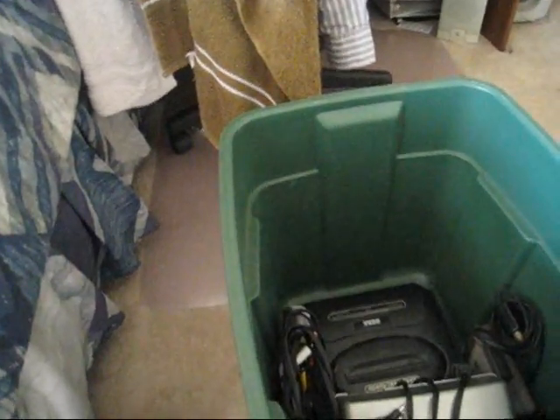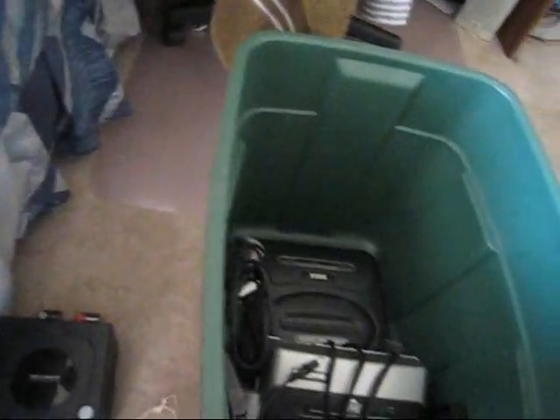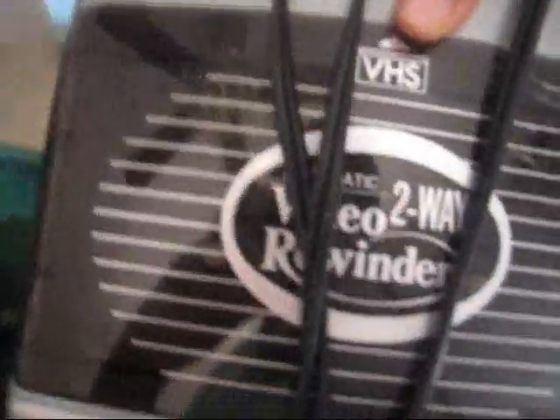A NES. A Sega Genesis — I can't see what that game is. More wires. A NES, Sega Genesis controller, Tasmania — what's that Sega Genesis game? A VHS — I don't know what that's for — and a VHS player. I don't know what that is.